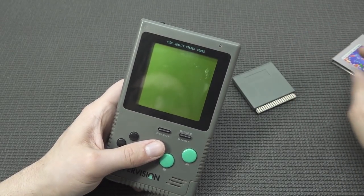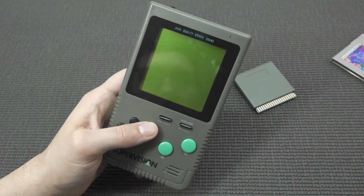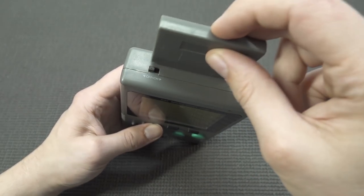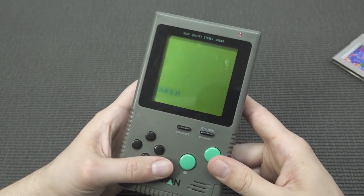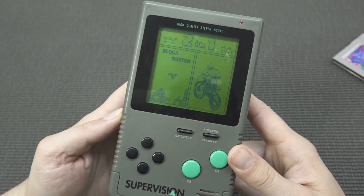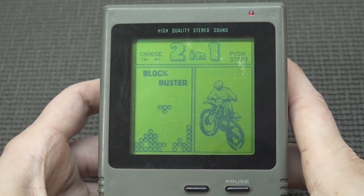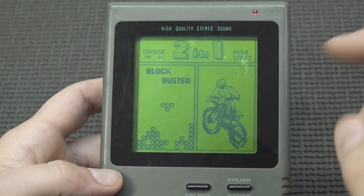A really fun fact: when there's no cartridge inside and I try to power it on, nothing seems to work — compared with the GameBoy where you can basically boot it up without a game. That's quite an interesting difference. Let's click a cartridge in, power it on, and see what we get. That startup sound sounds very familiar — let's play some games.